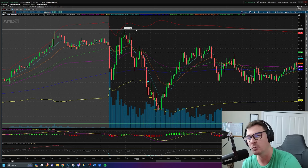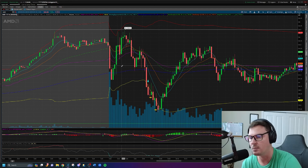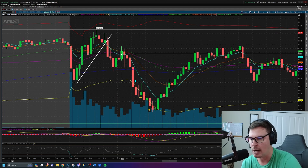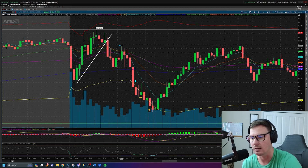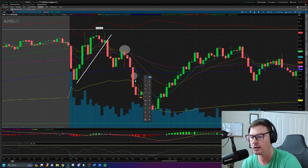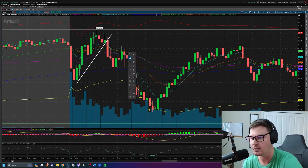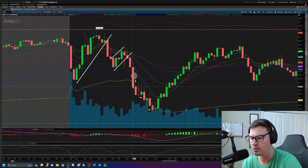If we can break that point then we can go long, but otherwise let's stay patient and see what we get. AMD sure enough cannot break above the high of day after that price point was made, and instead starts to sell off. We get a break of this uptrend line and the move lower. As it's rallying back up, I'm telling the team in real time: if this creates a lower high and a lower low, we're going to look to take this short. AMD does create that lower high and breaks down again from this mini bear flag.